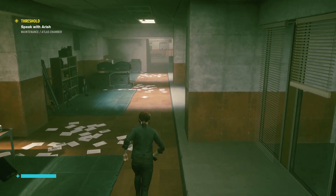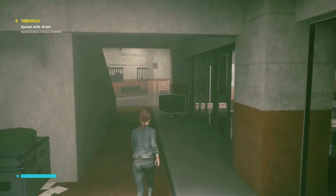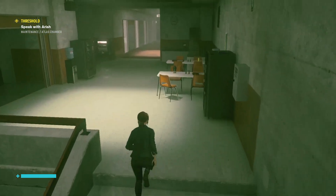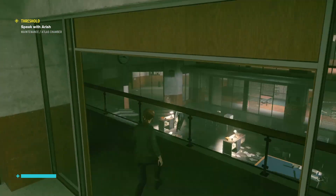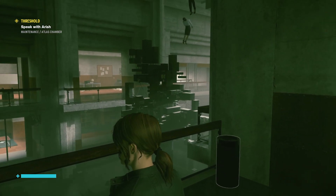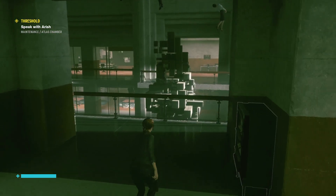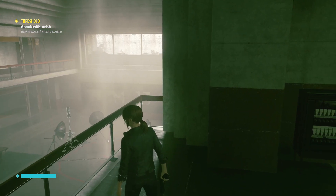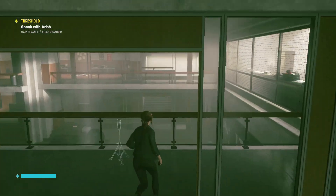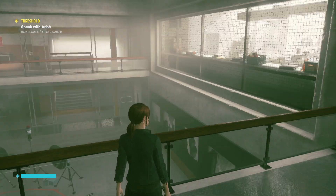Did we go through all here, or were we too busy running? Yeah, we did go through here, but not to explore — we were running. Where is he? What room is he in? Can't see him. Still can't see him. Oh, he's in there. Where do we get in there?